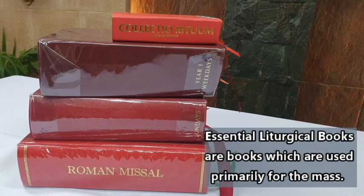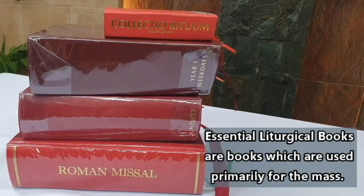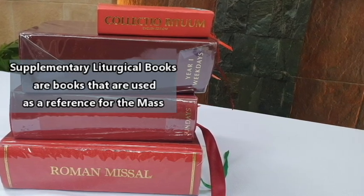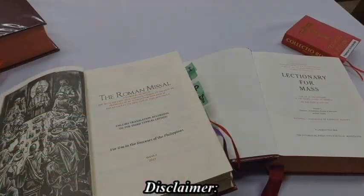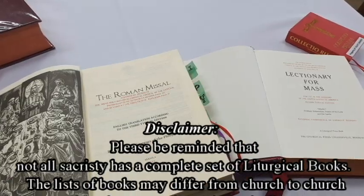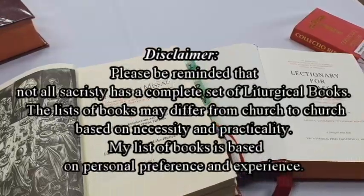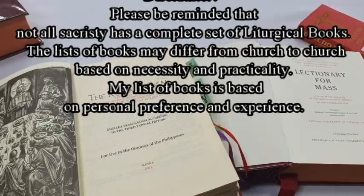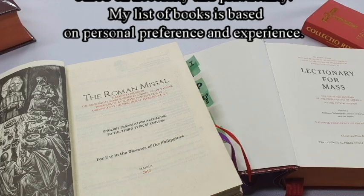Essential liturgical books are books which are used primarily for the Mass. Supplementary liturgical books are books that are used as a reference for the Mass. Please be reminded that not all sacristies have a complete set of liturgical books. The lists of books may differ from church to church based on necessity and practicality, and this list is based on personal preference and experience.